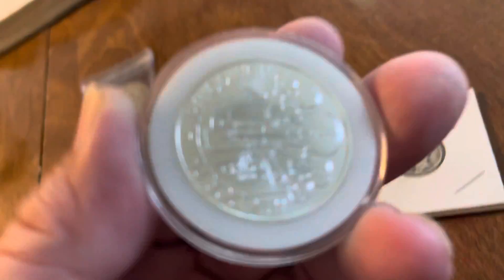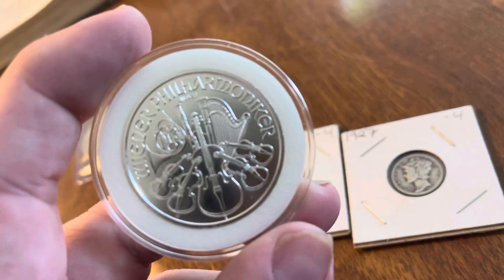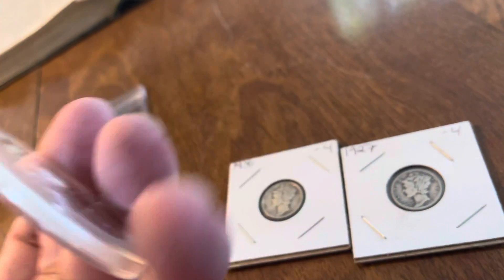And then also got a one ounce Philharmonic. This is my first Philharmonic to add to the stack. That was pretty cool.